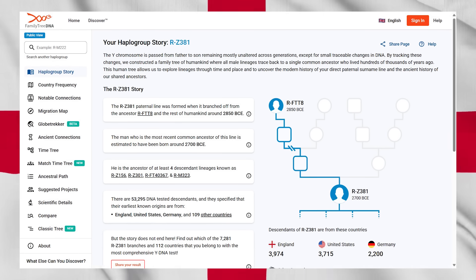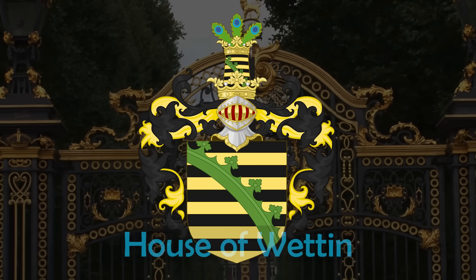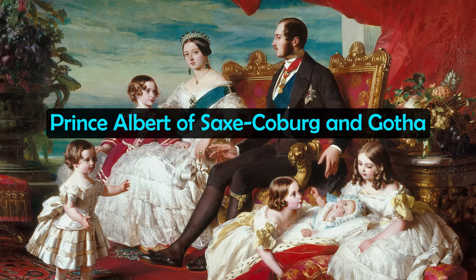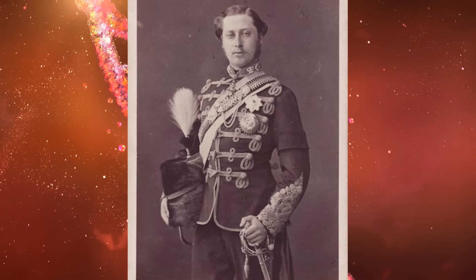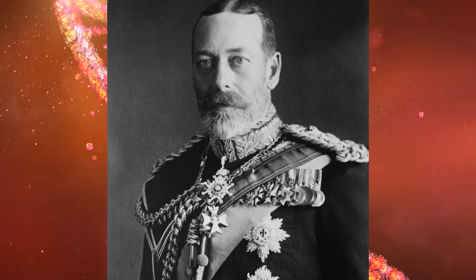Another branch worth noting in relation to England is RDF-98, sometimes known as the King's Cluster. Several of Europe's noble and royal families fall within this cluster, including the House of Wettin, one of Europe's oldest dynasties. Queen Victoria's husband, Prince Albert of Saxe-Coburg and Gotha, most likely belonged to this branch. As a result, later British kings such as Edward VII and George V almost certainly belonged to subclades of this branch as well.